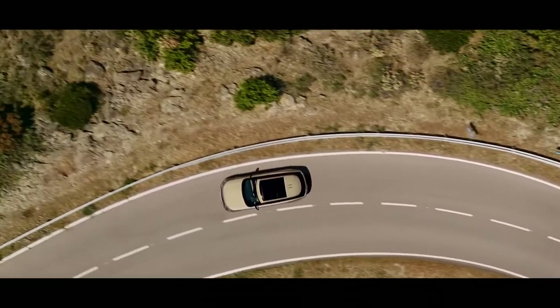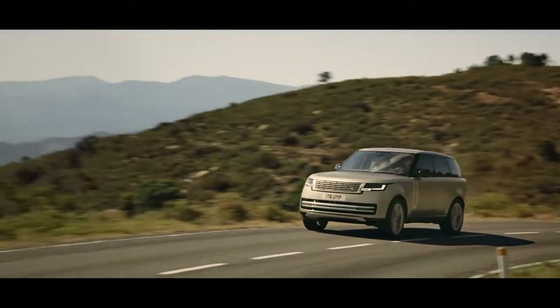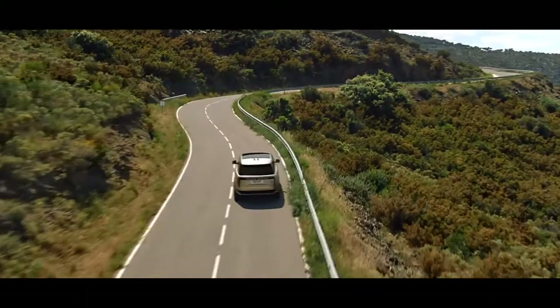A new bespoke architecture is stronger than ever for an unrivalled breadth of capability on and off-road. New multi-link rear suspension is designed for comfort and control.